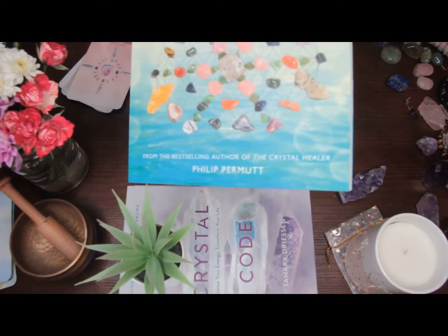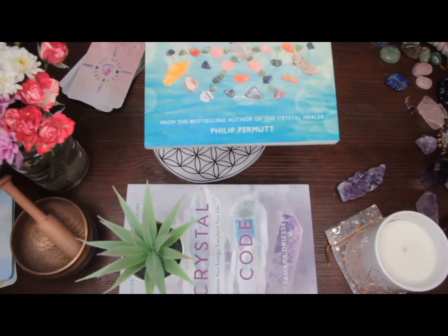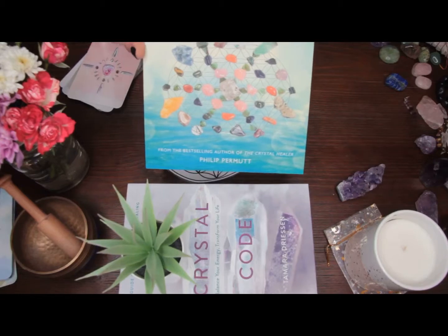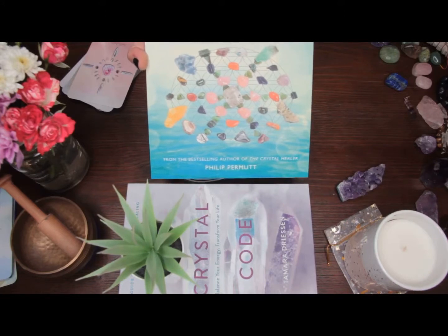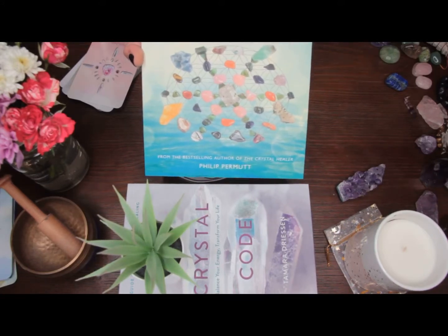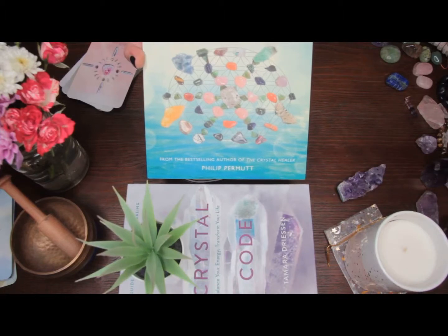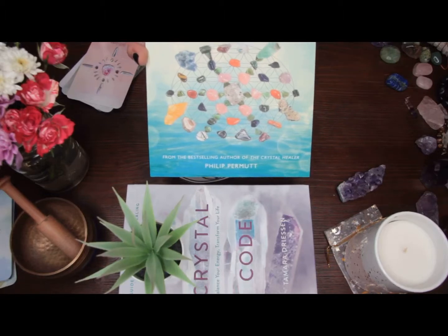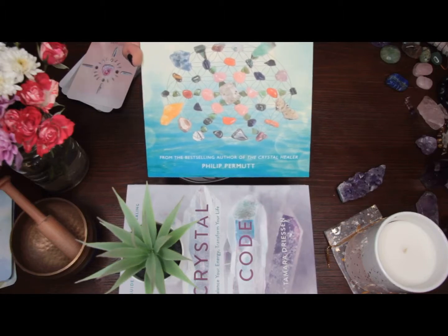What would you use a crystal grid for? Well, you can use a crystal grid for healing an ailment, for prosperity, bringing in wealth, manifesting love. You can create a crystal grid on behalf of someone else — let's say you have a friend in the hospital, you create a crystal grid and put their picture in the middle of it, and it helps to pass that energy along remotely to give them extra support. You can also use this to keep your home clear of negative energy or to bring more creativity into your life. Literally anything you can think of, you can make a crystal grid for it.